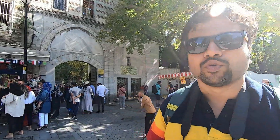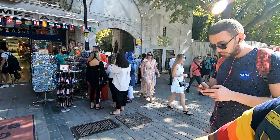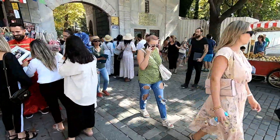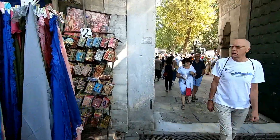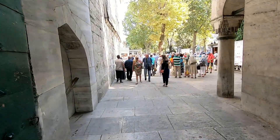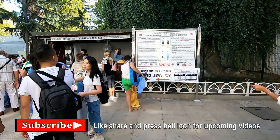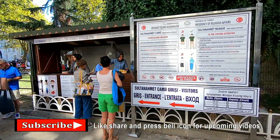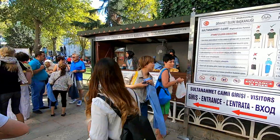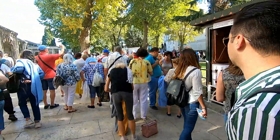मैं अभी Blue Mosque के गेट के सामने हूँ — Sultan Ahmed या Blue Mosque। मैं अभी अंदर जाने वाला हूँ। इस मस्जिद में लड़कों और लड़कियों को खुला घुटना और खुला सर लेकर जाना अलाउ नहीं है। अगर आप हाफ पैंट में आए हो या घुटना खुला है, तो आप यहाँ से कपड़े लेकर अंदर जा सकते हैं।